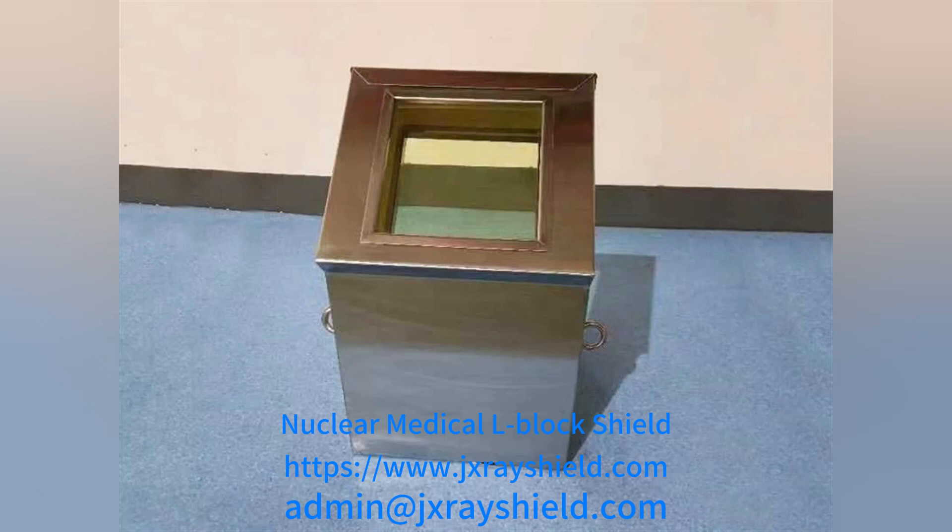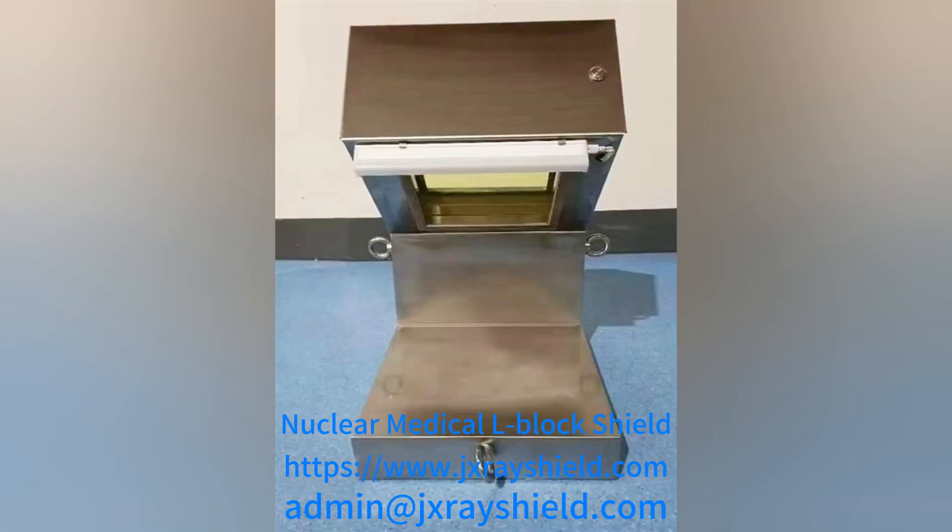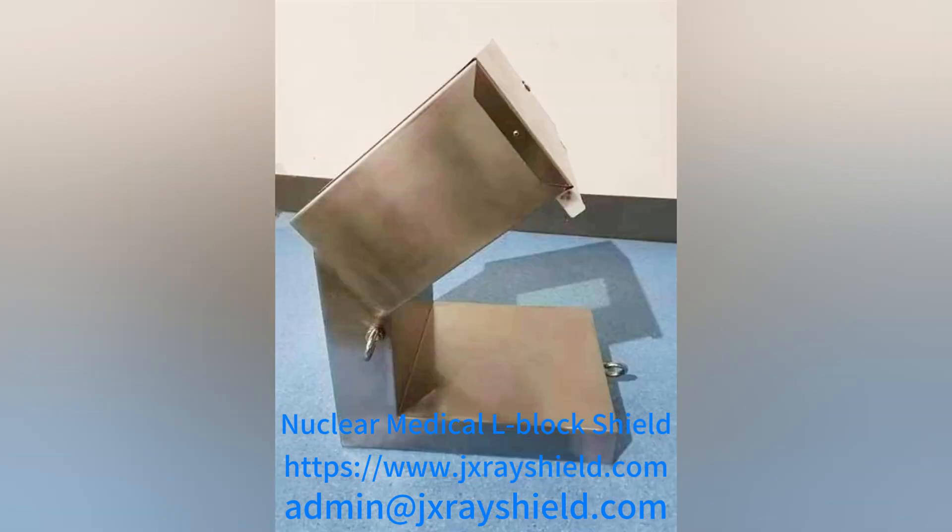Desktop L-block shielding and lead glass viewing windows with varying shielding thicknesses protect the torso and head from unnecessary radiation exposure.